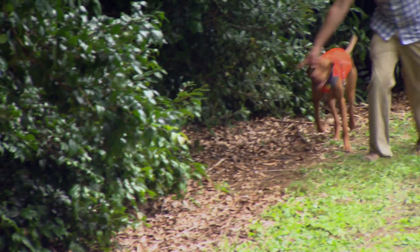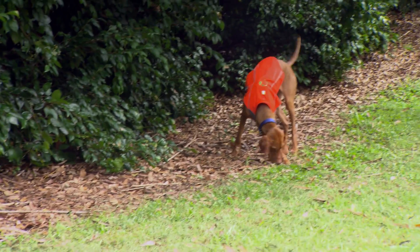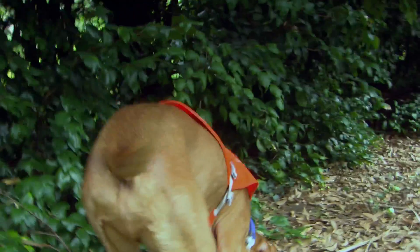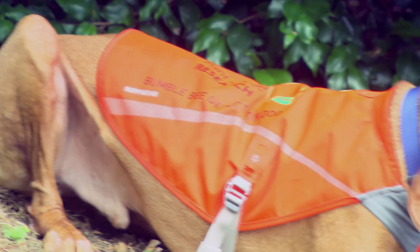"Ollie, show me bees." We've actually trained Ollie to detect bumblebee nests underground. If we're building artificial nests, we need to know what a real nest looks like. So Ollie helps us find enough wild nests that we can really characterize what they look like and build the best artificial nest.